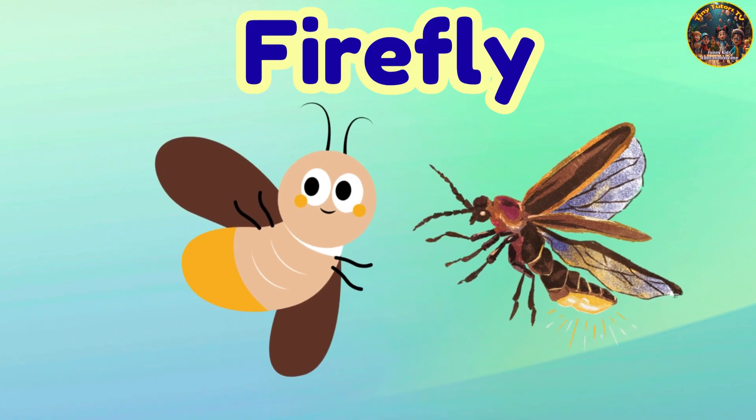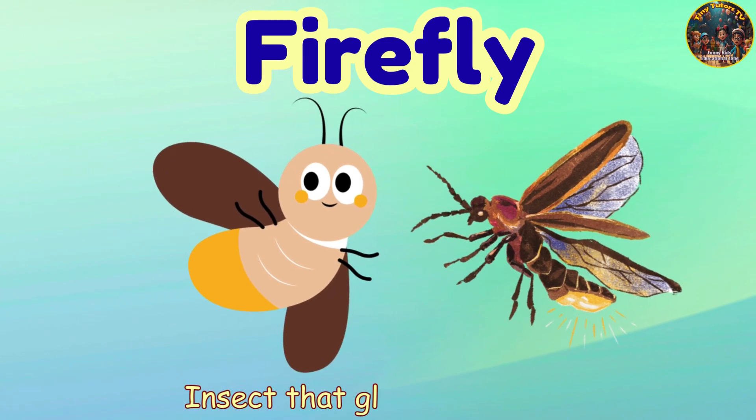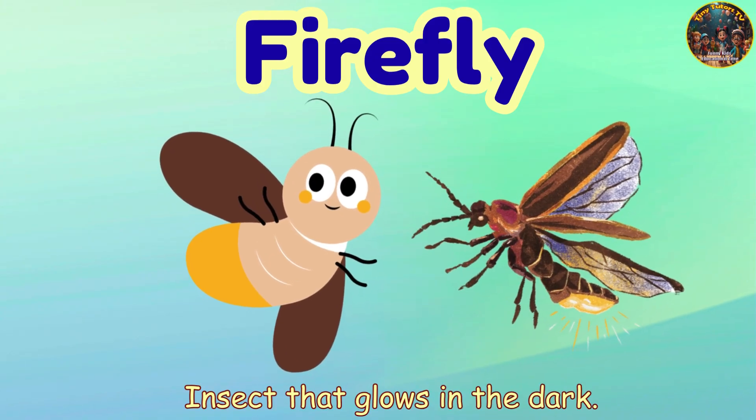Firefly. Firefly — insect that glows in the dark.